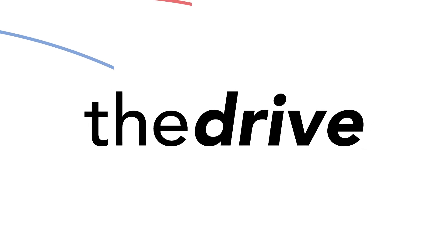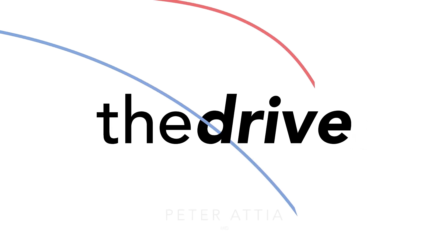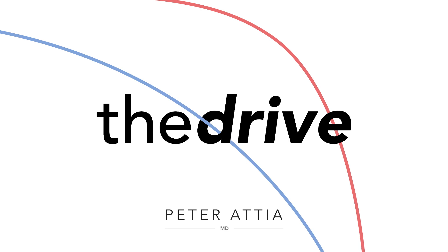Welcome to The Drive Podcast. I'm your host, Peter Atiyah. If you like this video, please let me know by subscribing to the channel or visiting my website to become a member for more exclusive content.